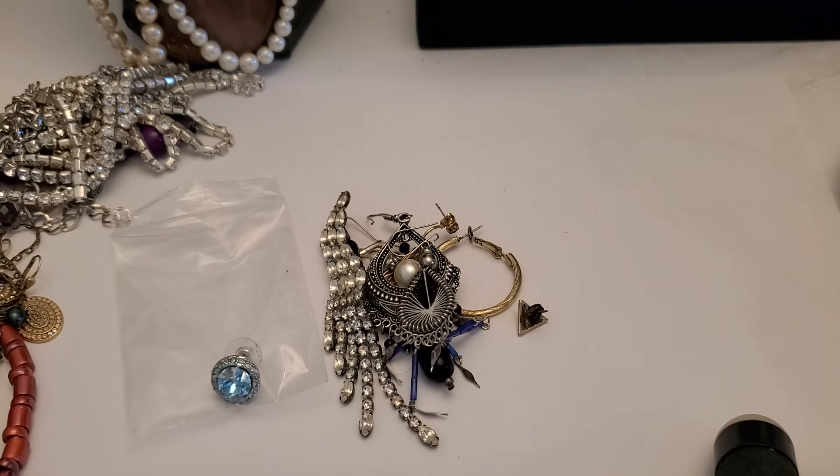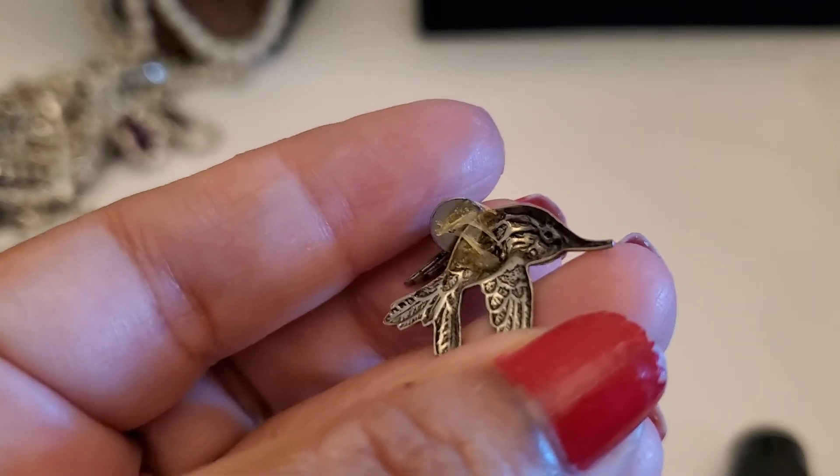And this one — the glue is coming off — looks like a bird.